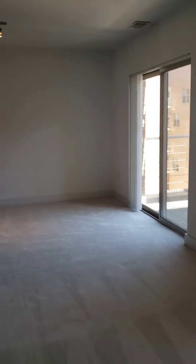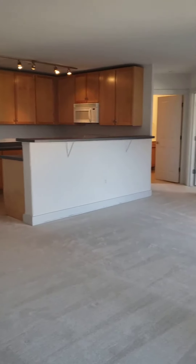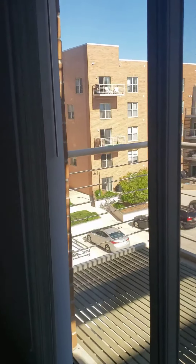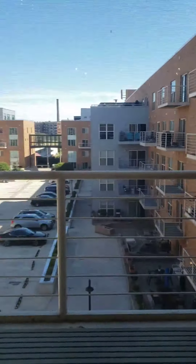Now this particular apartment home is facing south, so essentially you are going to get almost all day natural light coming through. The sun is actually setting to the west but as you can tell we can still get a good amount of natural light coming in.